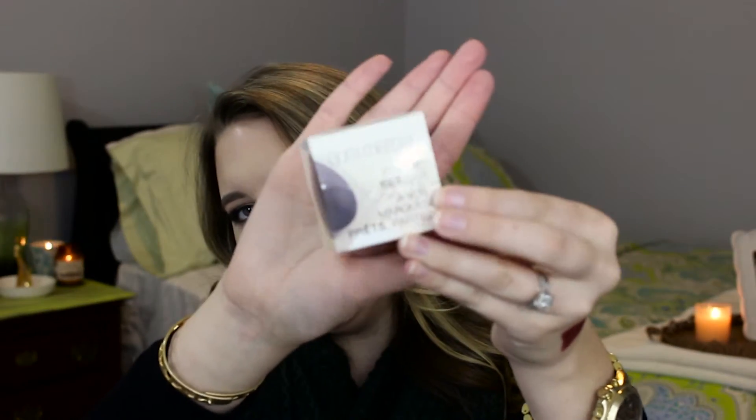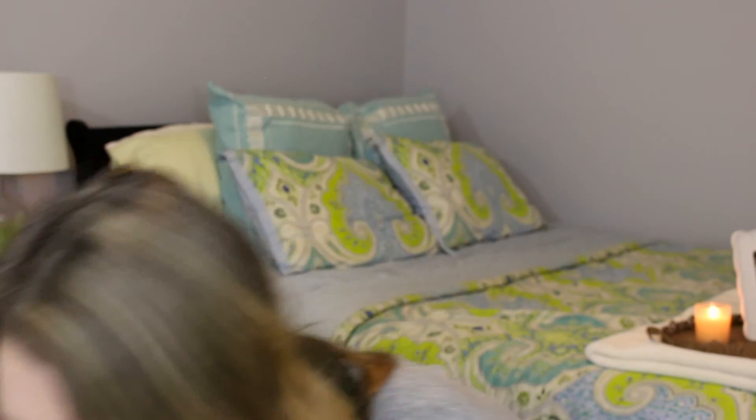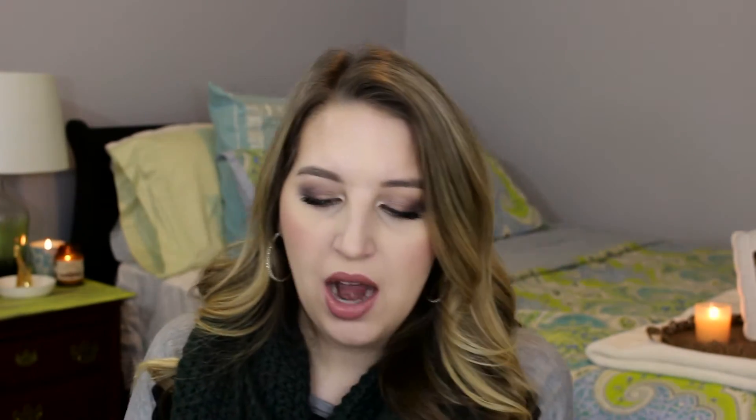I also finally got the travel size of the Laura Mercier Ready Set Go translucent loose setting powder. The travel size was $22.50, which I think is a decent price for trying it out. It comes with a little puff, which I don't use. I used a little bit to set my under eye today — I have very dry under eyes so I have to be careful with powders. I think this one might be a little too intense under the eyes, but I like it for the rest of my face. I'll keep trying it out.